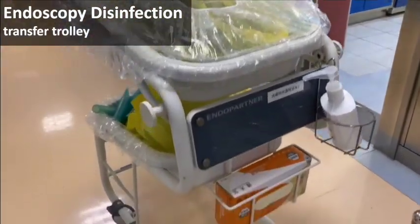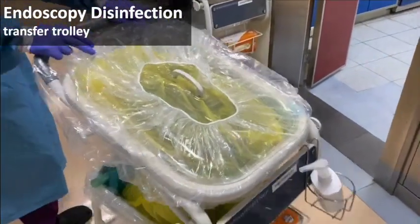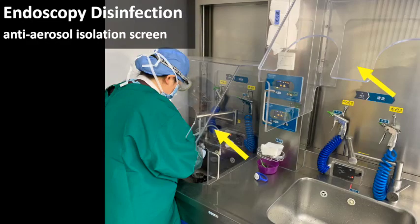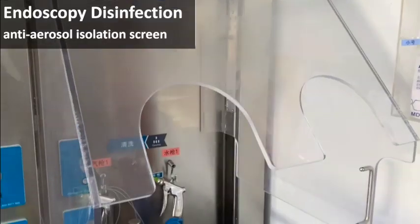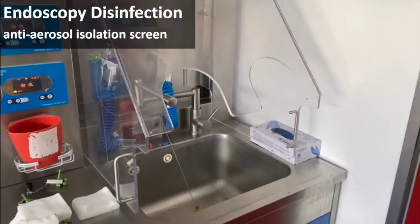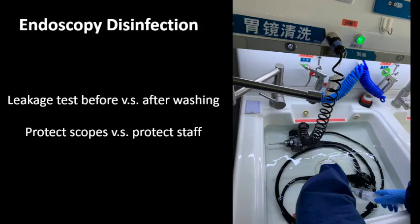After standard bedside pretreatment, the contaminated endoscope is placed into a yellow medical garbage bag and sent by an airtight transfer trolley to the reprocessing room. The cleaning tank should be equipped with an anti-aerosol isolation screen device. High-level sterilization is routinely performed. Different from the standard practice of performing leakage tests before washing, during this pandemic, in our institution, the leakage test is performed after washing. Although potential leakage may cause severe damage to the scopes, this change in sequence minimizes staff contact with body fluid.